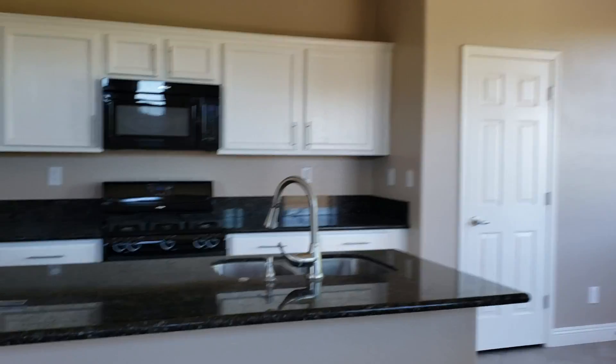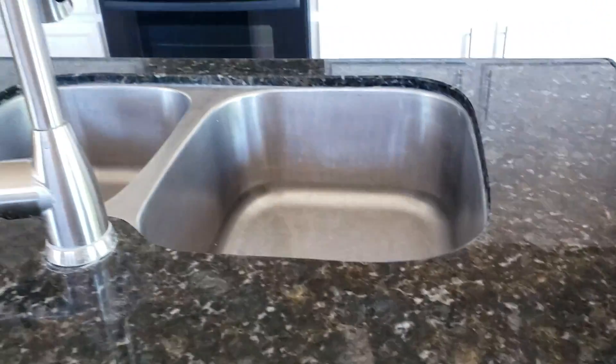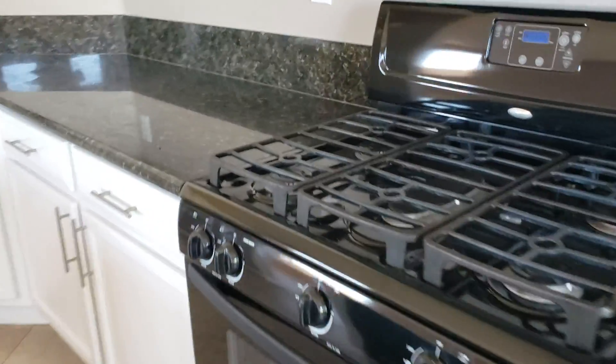The kitchen has granite. No pull-out doors, but that's okay because it has gas. I love cooking with gas — I don't know if that makes a difference to you guys, but it does to me.